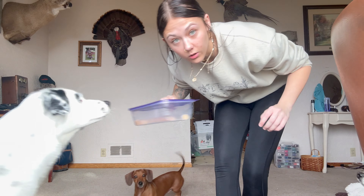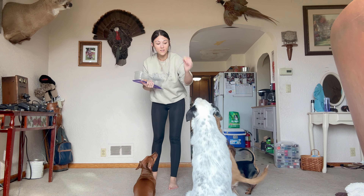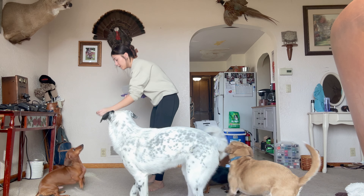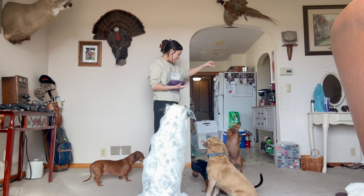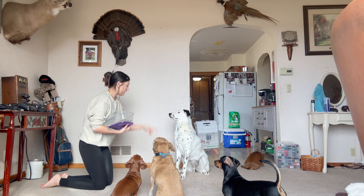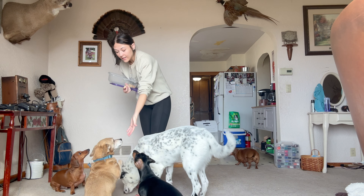Taking a little dog trick intermission! Paisley is being so good — sitting, shaking, laying down. Max also gives a high five. Good boy, good girl!